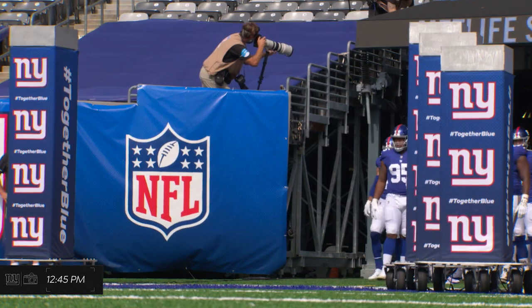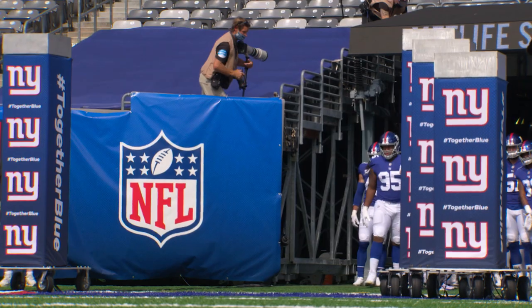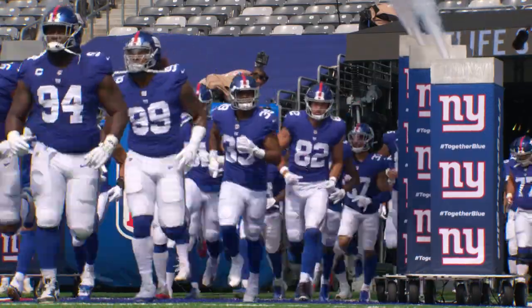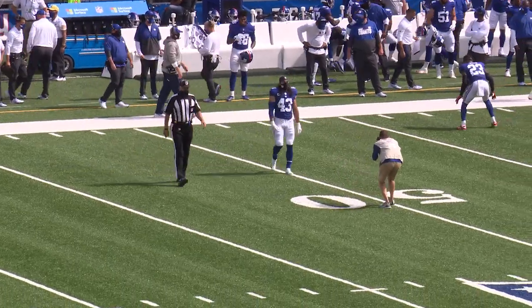Now it's game time. The players are about to run out. You can see that remote camera we set up earlier, ready to go. Here are some of the photos we got from that. Immediately following the team running out is the coin toss. One of our captains, Nate Ebner, is walking out.